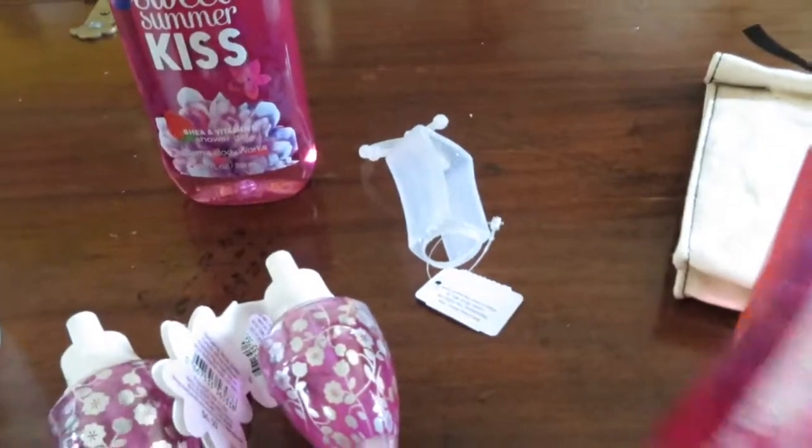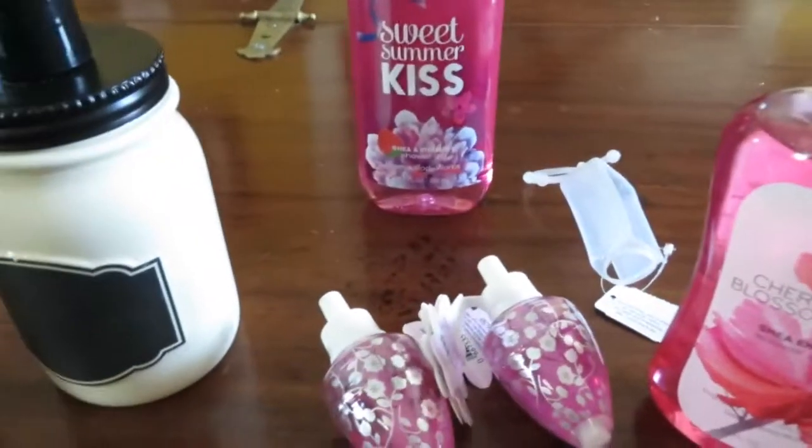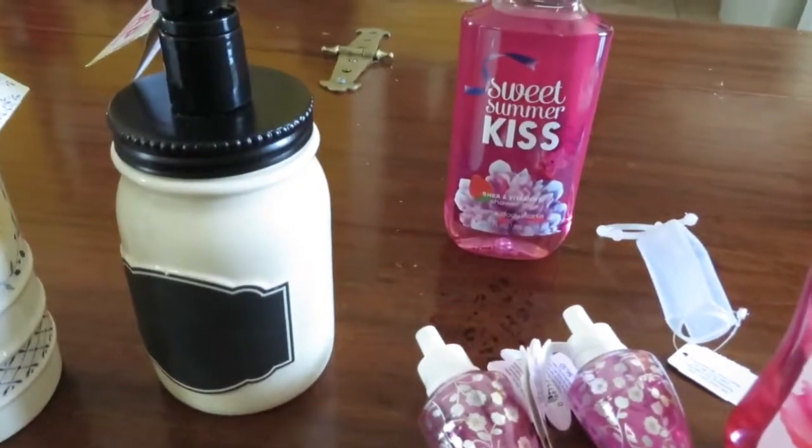So that's my little small Bath and Body Works haul. Thanks for watching. Have a great day. Bye.